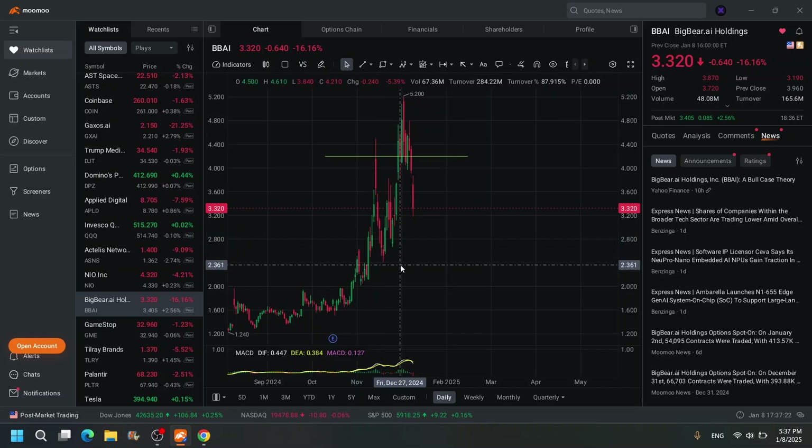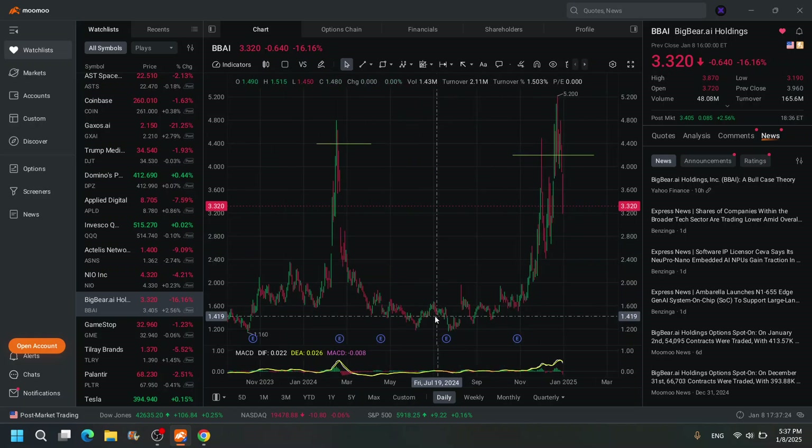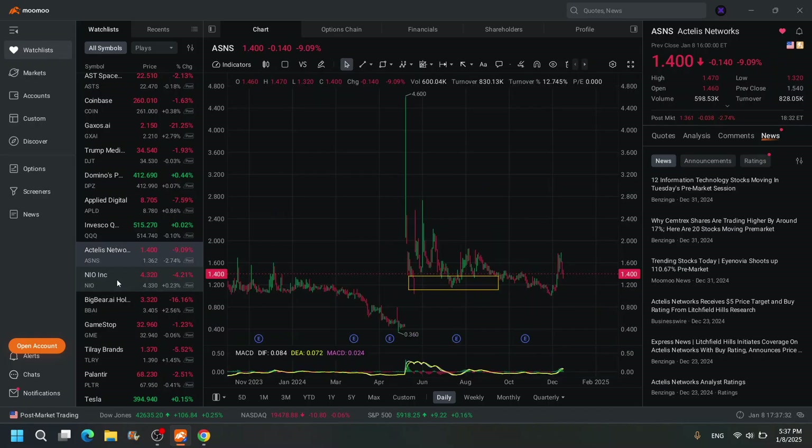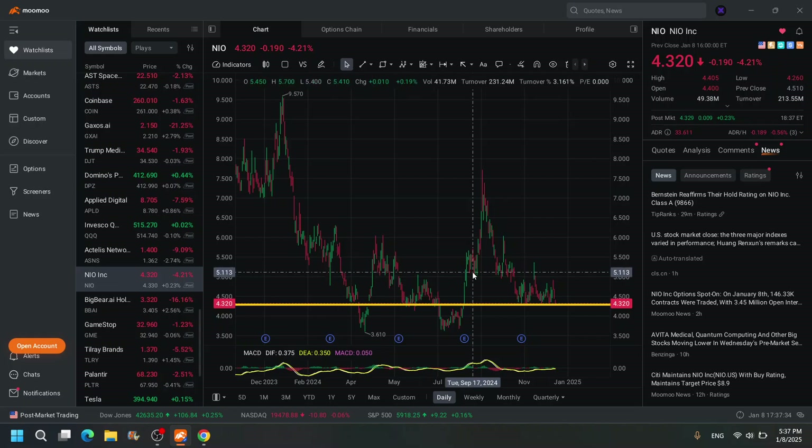BBAI — technically the bottom is all the way down at around $1.50, so I don't think it'll come down that low. I'd be shocked. Not interested in NIO — actually, maybe I am interested in NIO.